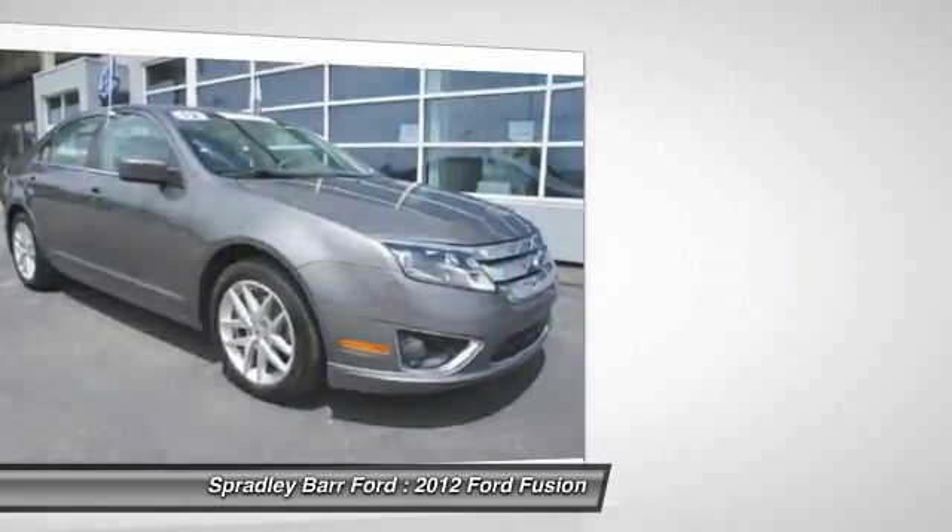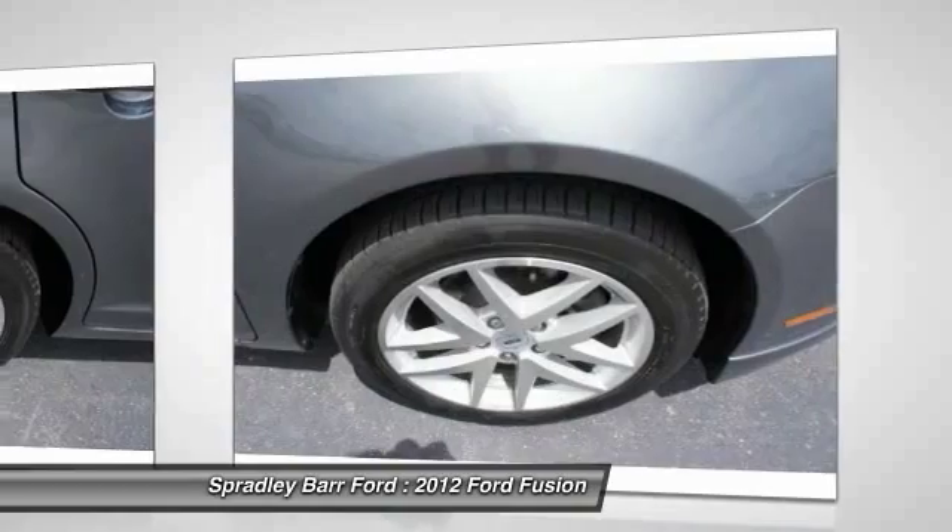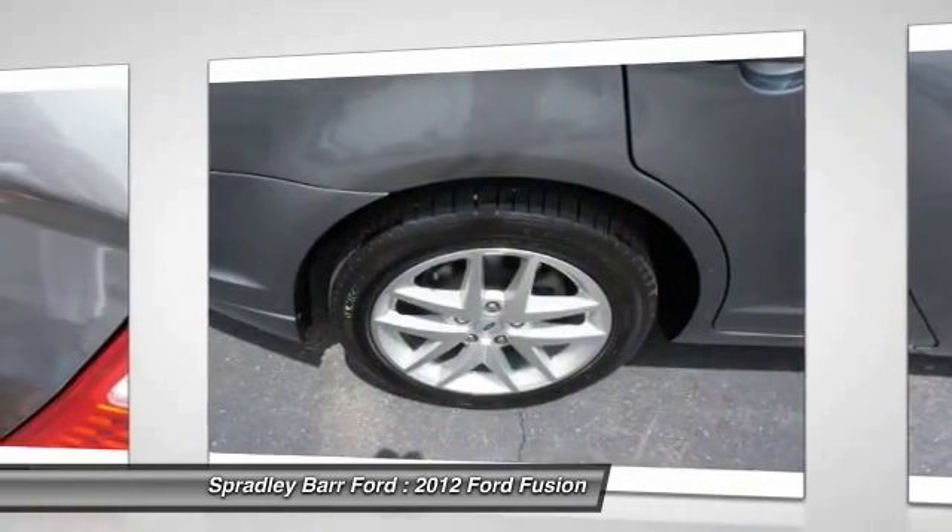Heated front seats, rear window defroster, side airbag, child safety rear door locks. Come take a test drive today.